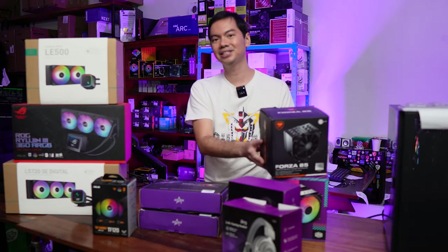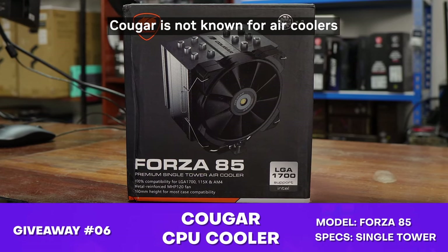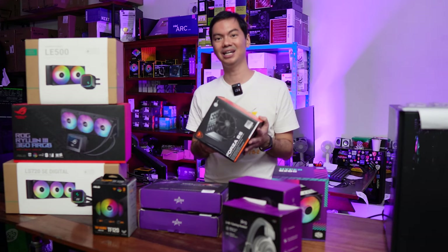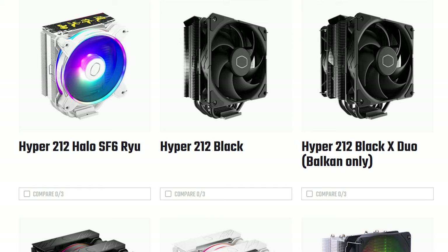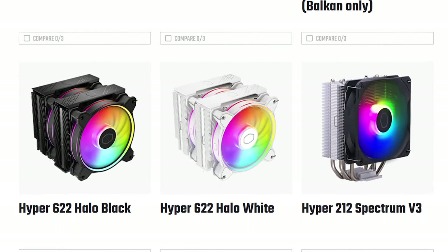We talk about CPU coolers a lot on the channel, and this is one that really impressed us when we reviewed it. Cougar is not known for air coolers, but the Forza was pretty good — its performance was very surprising. And the brand very familiar to those in the cooling space is of course Cooler Master. Their Hyper line has a lot of variations: Hyper 212, Hyper Evo. This is the Hyper 620S.